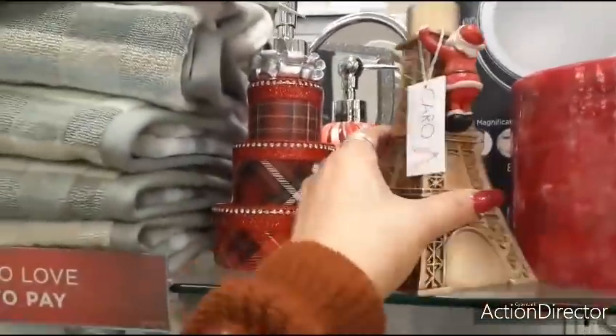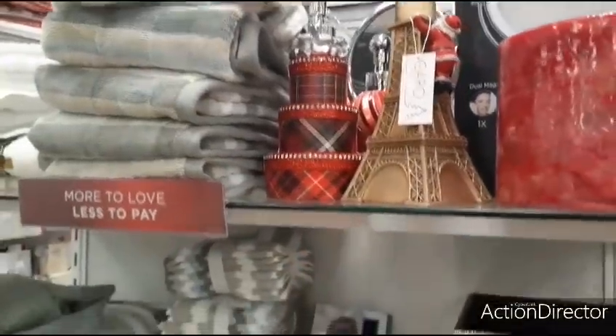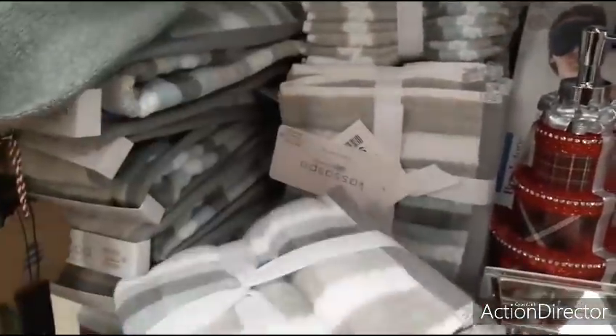Look at this — the Eiffel Tower. Santa Claus is scaling it. $9.99. $6.99 for all these washcloths.